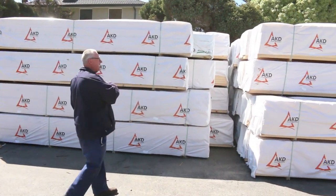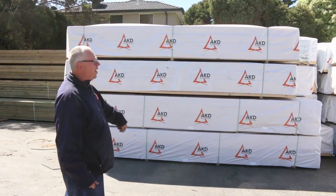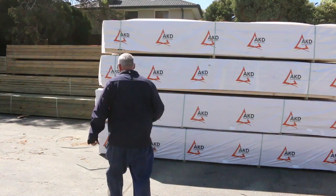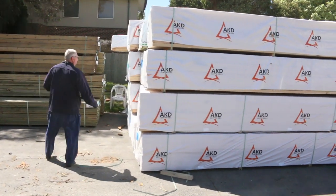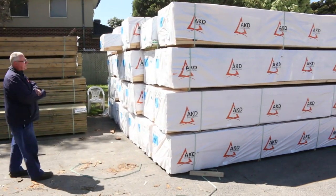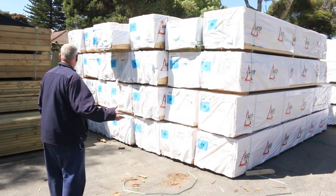Starting down the back, we've got another massive load of pine framing in 90 by 45. We've got a big heap of 6.0s, 5.4s, 4.8s, 4.2s, 3.6s, a pack of 3 meters, and a couple of packs of 2.7 meter studs as well.